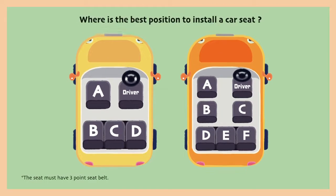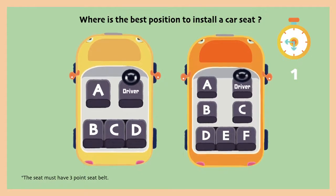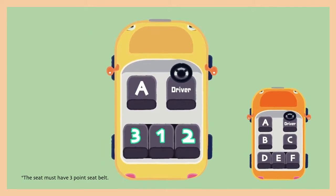Moreover, do you know where the best position is to install a car seat? The correct answer for a five-seat car are positions C, D, and B.